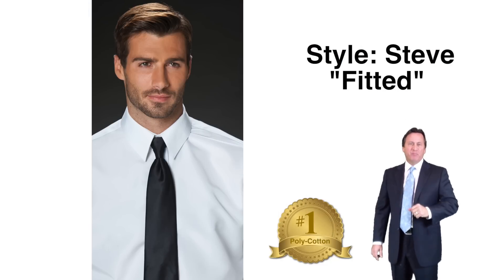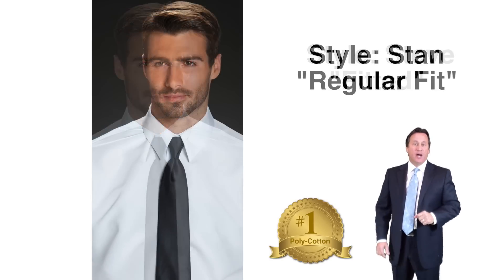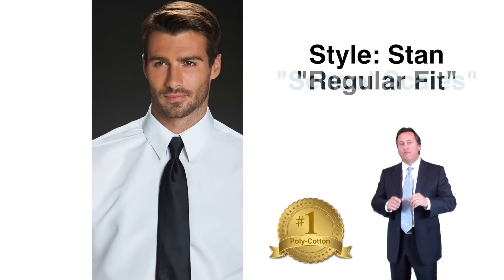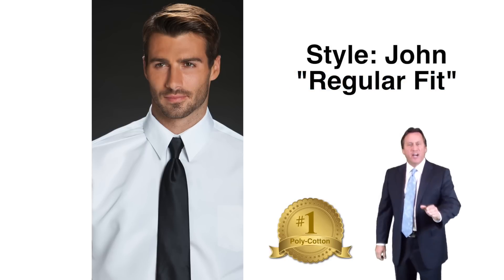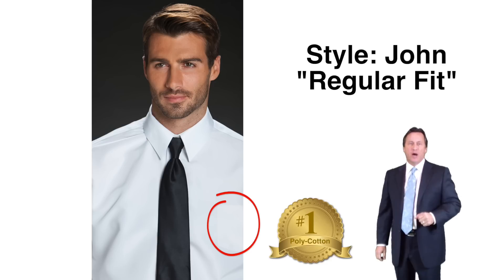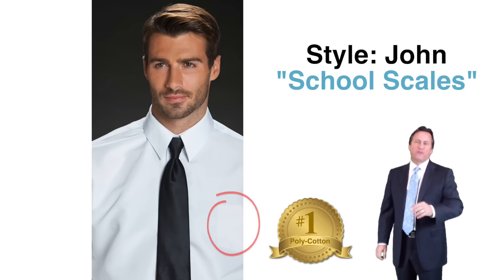Style Steve — a fitted plain front lay down collar — is our polycotton version of Vince. It's available in white. Style Stan is the regular fit plain front lay down collar in polycotton, available in white and school sizes. Style John — our regular fit plain front with a pocket, lay down collar in polycotton — is available in white, black, and school sizes. John is a beautiful dress shirt with a pocket, available for rental, hospitality, and schools, and it also makes a great shirt for retail.